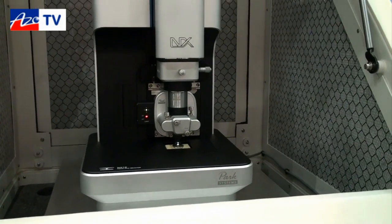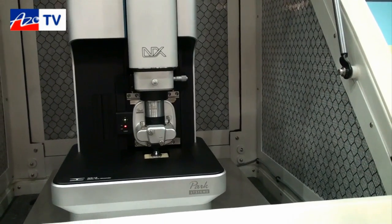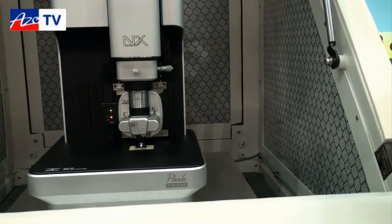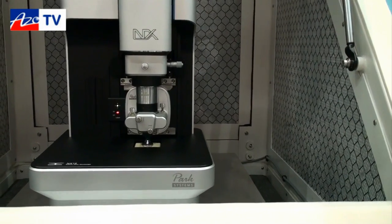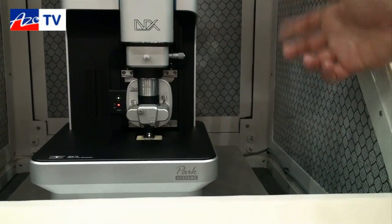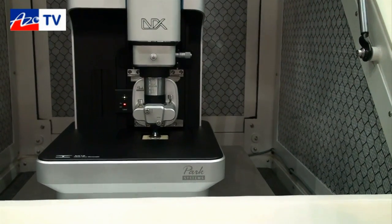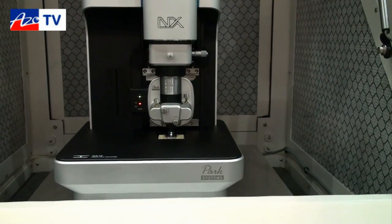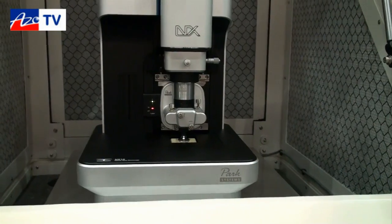Where our old XE line revolutionized the AFM community with our decoupled X, Y, and Z scanners to remove scanner artifacts, this new scanning system with a low noise Z position sensor removes piezo artifacts. And we think it's going to revolutionize AFM in a similar way.